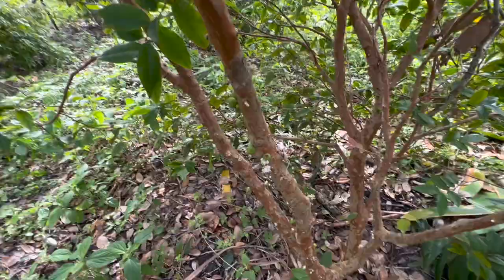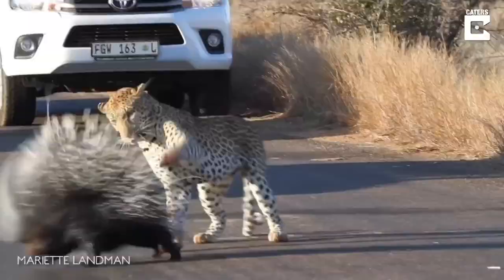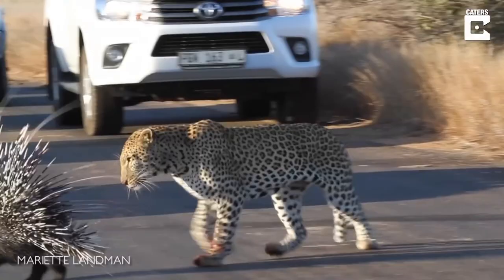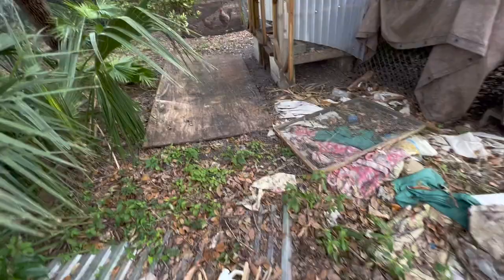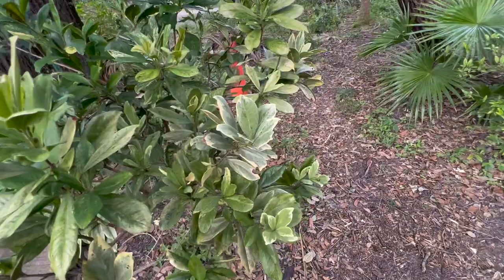Bacatris satosa, the tusum palm tree — thorny as hell, I don't even want to get close to that. Looky here — variegated grimmel. I tried to graft some of these; I don't know where the grafts went but I need to graft some more. I just love the colors on that — like blues.